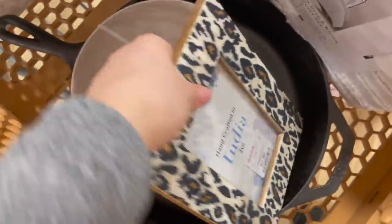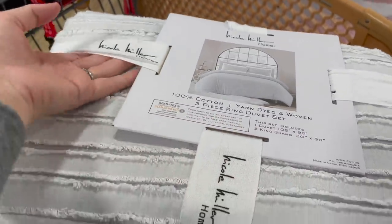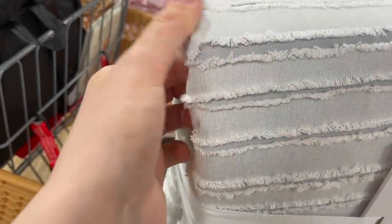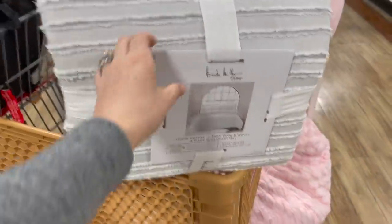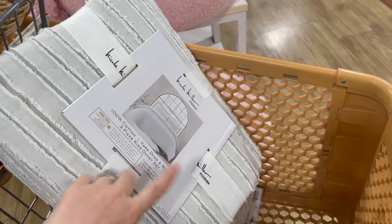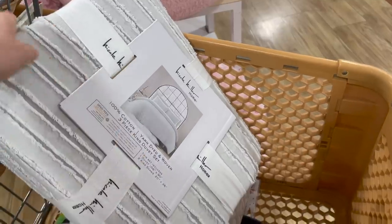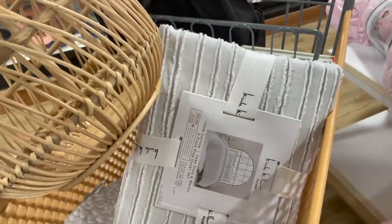I found this duvet cover — if you follow me on Instagram you've seen our headboard, which is a really warm brown. I usually wouldn't mix warm and cool tones, but I think this might bring freshness to the space. It's a very light cool gray with light gray stitching throughout. This is a king duvet for $50 with two shams included — not a bad deal at all. My hack is to always get a size bigger than your bed except for sheets, so you have enough blanket for everyone.